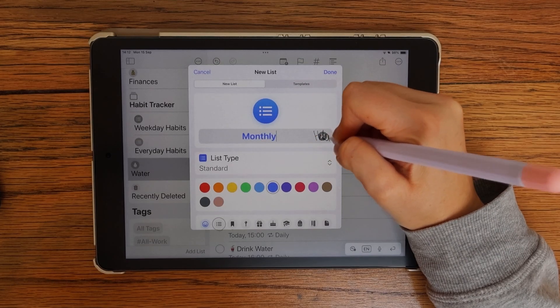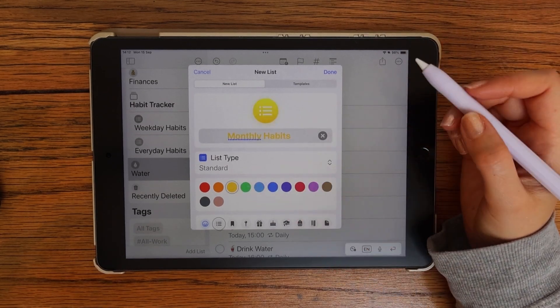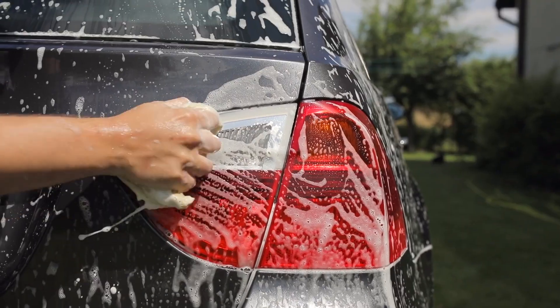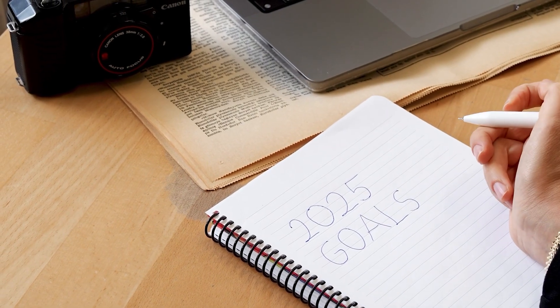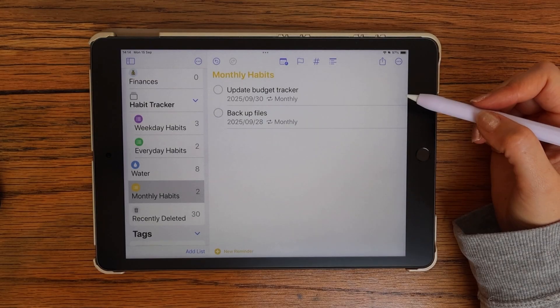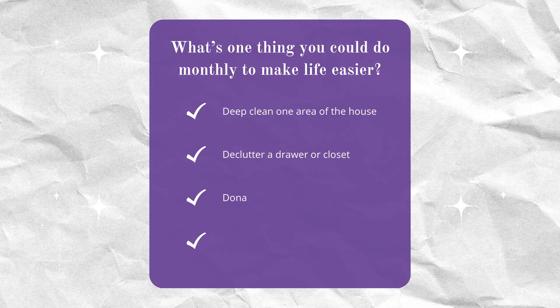Some habits don't need to happen every day, but they're still important. That's where my monthly habits list comes in. I use this for things like updating my budget, washing the car, backing up my photos, or even reviewing monthly goals. I just set each reminder to repeat once a month. If you're feeling like the months blur together, a monthly habit list is a simple way to reset and take back control.